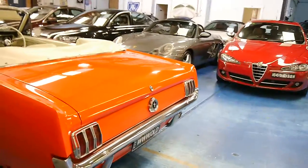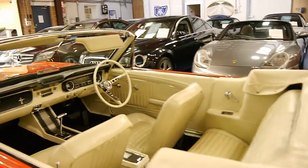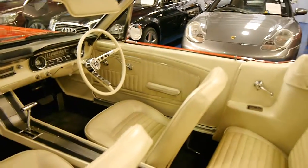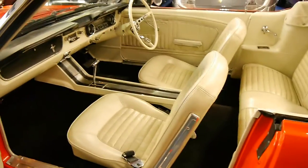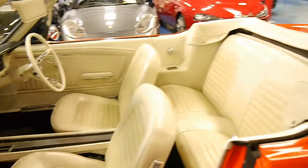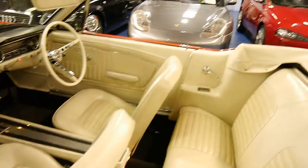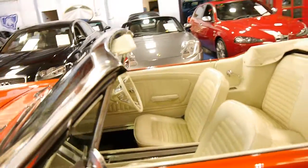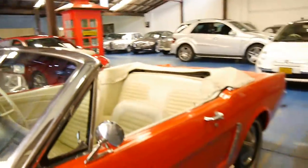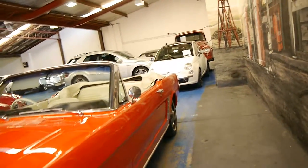If you are looking for a restored example or something in immaculate condition like this, you can't go past this car. I think this shape is one of the best looking Mustangs they made. All the suspension is very good. It's great that it's got the white wall tyres and all four hubcaps — there are none missing or anything like that.